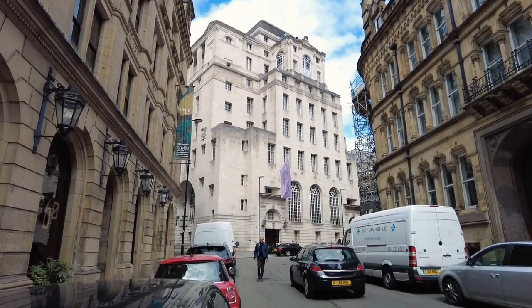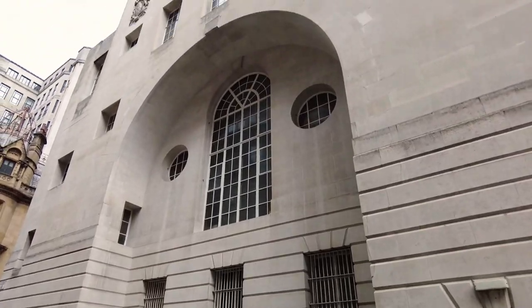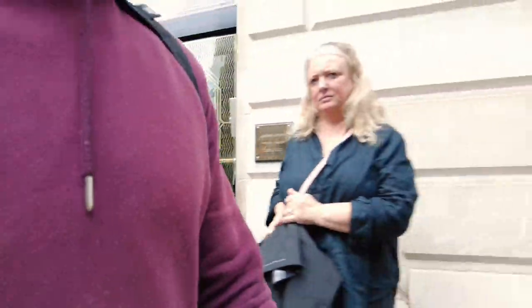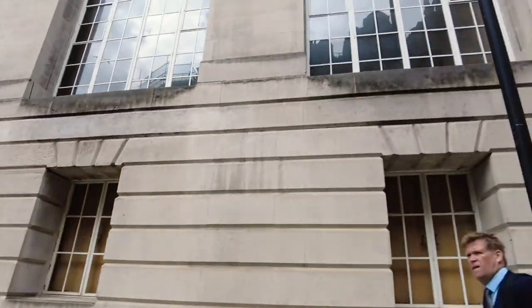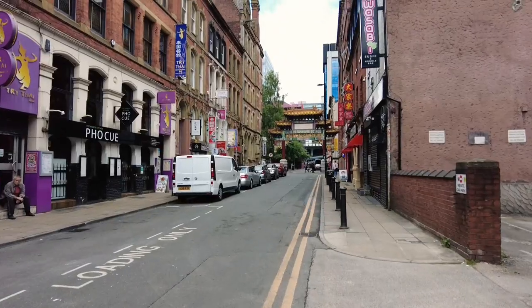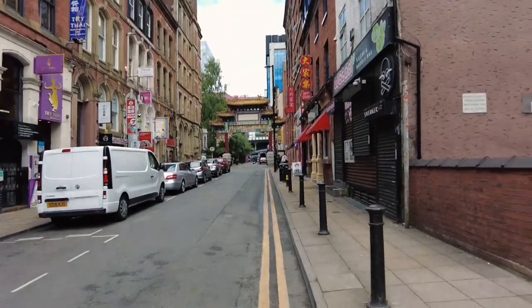Now just check out this for a building coming up - it's the best building I've seen in Manchester. Unreal. Hotel Gotham, Hotel Gotham. Let's have a look at the little entrance. Does look like it belongs in Gotham City. Everything about that building is sick.